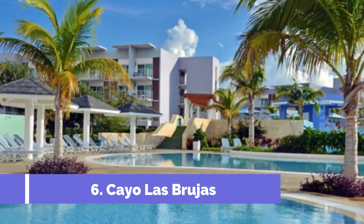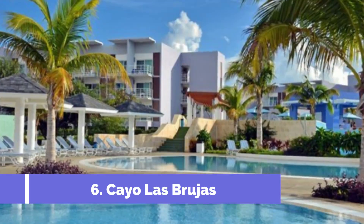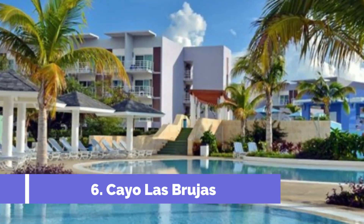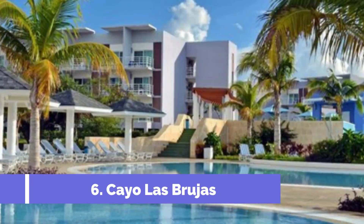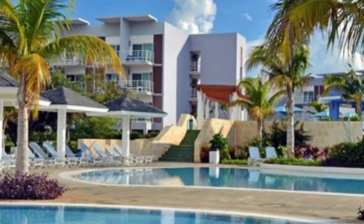Number 6: Cayo Las Brujas. Cayo Las Brujas is one of the top attractions in Cayo Santa Maria, Cuba. This small, picturesque island is located off the northern coast of the main island and is a popular destination for tourists seeking a tropical paradise.